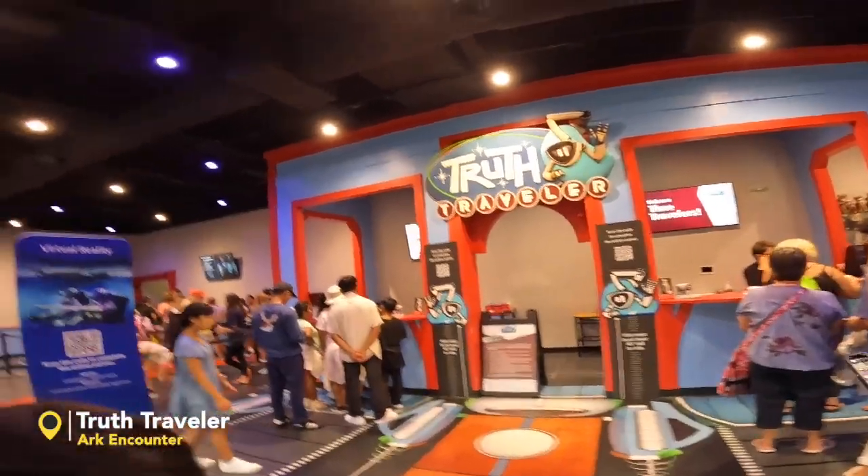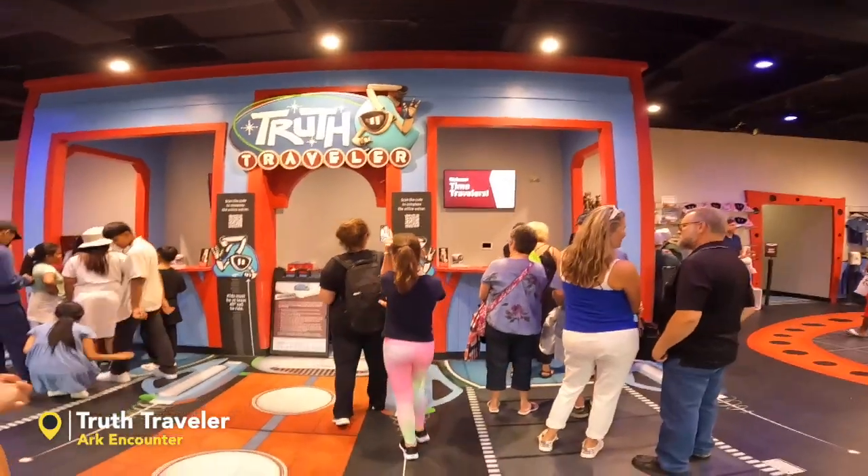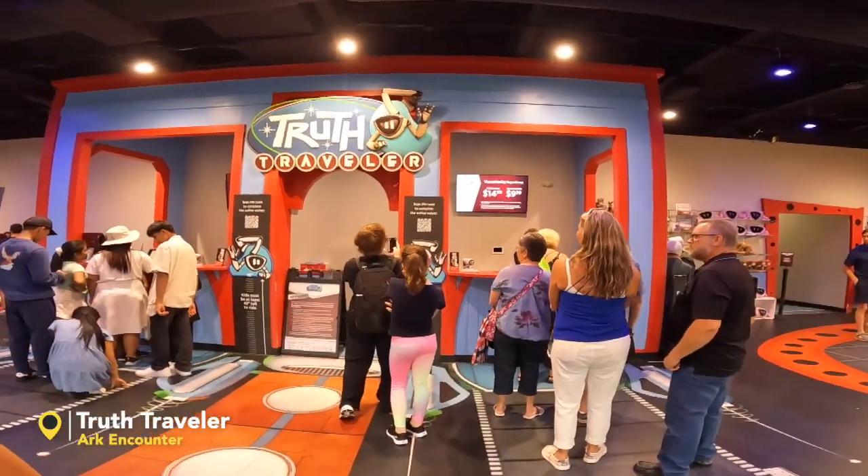Truth Traveler — this is virtual reality, costs about $15 per adult and kids under 10 is $10.